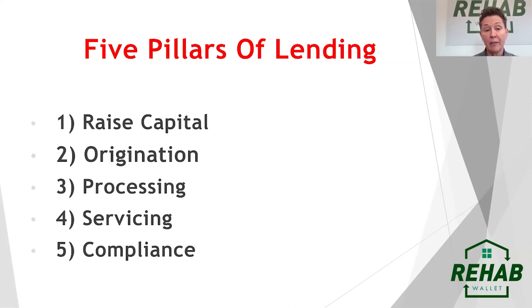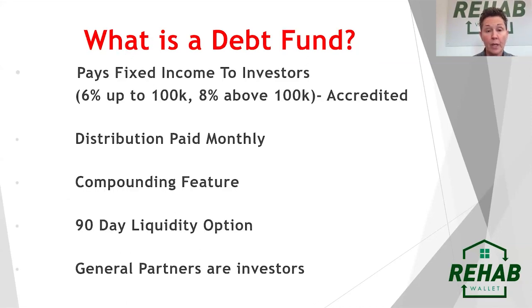Those are the five pillars of lending. If you can do those five things, you can have a lending arm of your business. So what is a debt fund? We use lending as the debt instrument inside of the debt fund. A debt fund can be used for multiple things — some people use it to raise capital and buy stocks, some arbitrage that capital to buy businesses. We use it to lend out of.